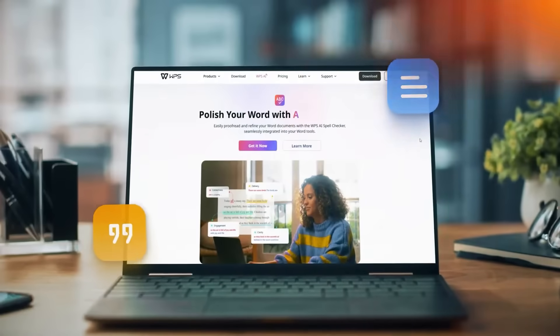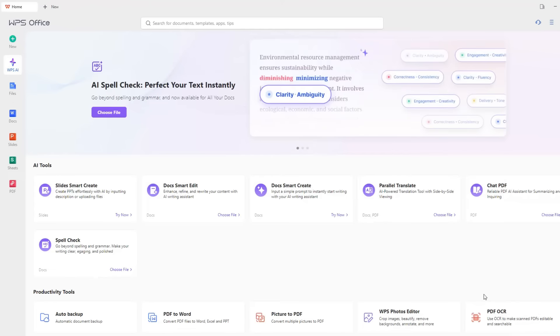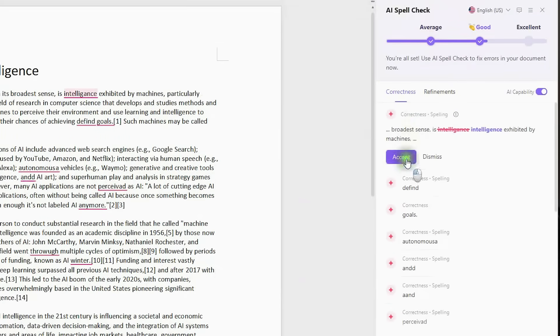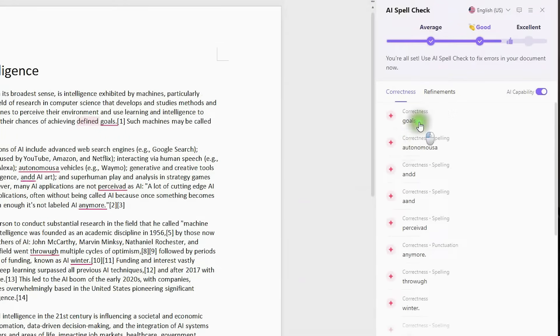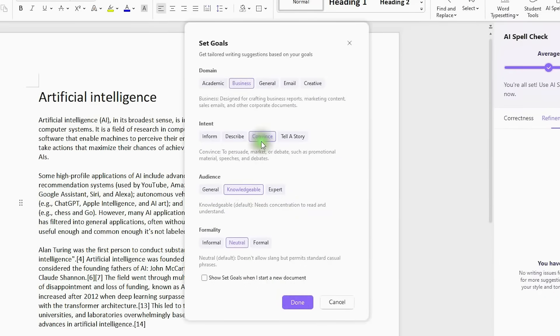Worried about mistakes in your writing or sentences not flowing smoothly? Be sure to use WPS's AI Spellcheck — your personal proofreader. Hit the AI Spellcheck button to start proofreading. As you can see, spelling, word choice, and grammar errors are already highlighted. Hit Accept or Dismiss for an auto-correction. If you want to further refine your sentences, use the Set Goals to Get Refinement feature, which helps tailor your text to better match the desired context.